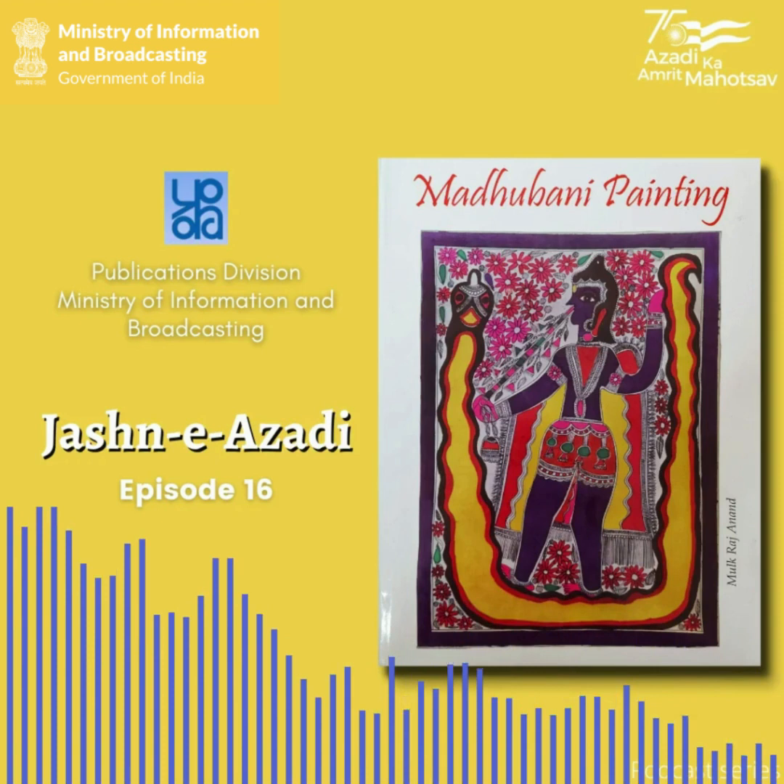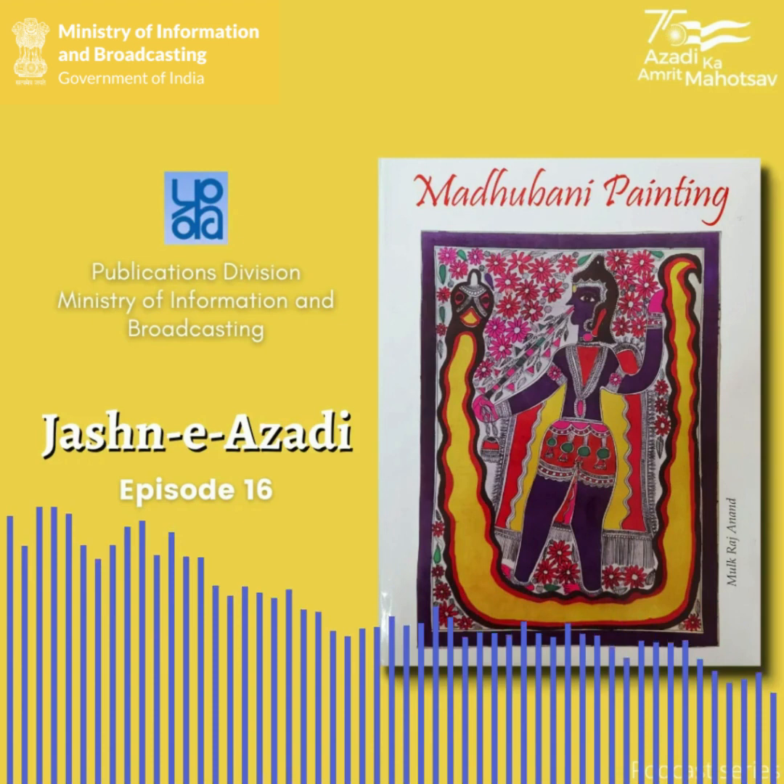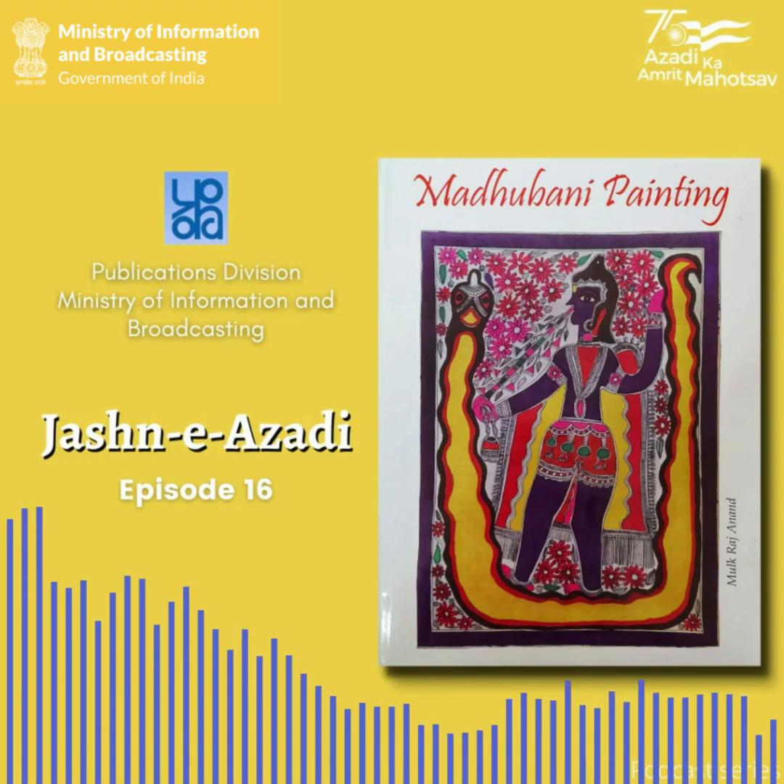As the name suggests, the origin of the style could be traced back to the Mithila region and a village named Madhuban in North Bihar. And although Archer's article might have attracted art enthusiasts towards this genre and brought it to the world table, eventually it was the government of India that worked towards popularizing the Madhubani art form among the masses.